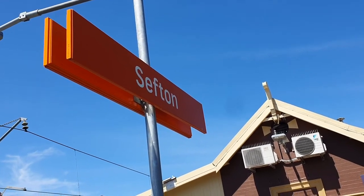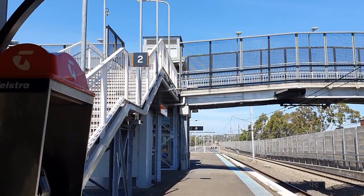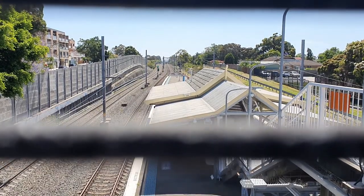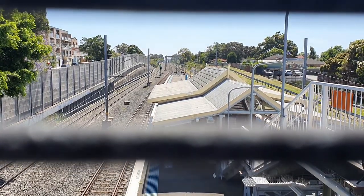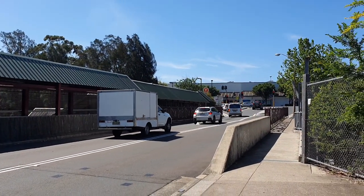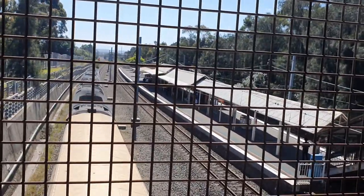The first station on the Cabramatta and Liverpool branch is Sefton. Sefton's importance as a railway station has decreased over the years. The overbridge once had a booking office and parcels office but no buildings remain on the top of the station concourse. At this point I noticed this branch only receives a train every half hour, so I found that I could walk to the next station and still make the next train. Next station is Chester Hill. You'll notice the South Sydney Freight Line to the south of all these stations along this section of the line, which separates freight from passenger services and rejoins the main southern railway past Macarthur.